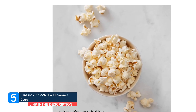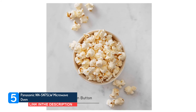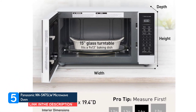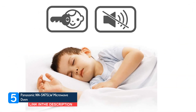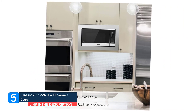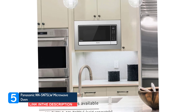Inverters help deliver power continuously without the stop and go. In our tests, microwaves with inverters did a good job reheating food evenly and excelled at baking potatoes, but couldn't defrost ground beef as well as regular microwaves. It also has a smart sensor that detects the amount of steam released by the food and adjusts both power level and cooking time for the best outcome.